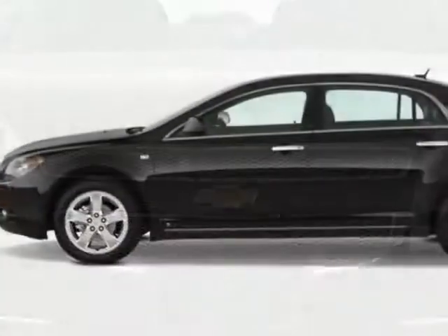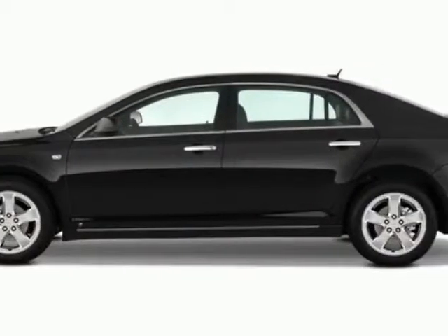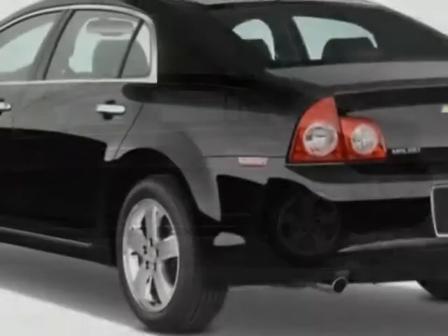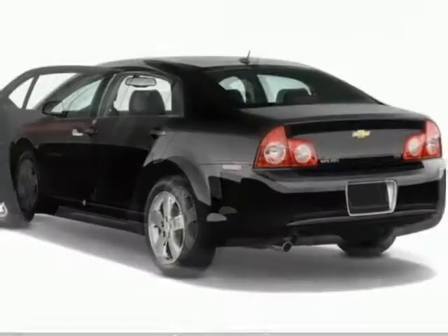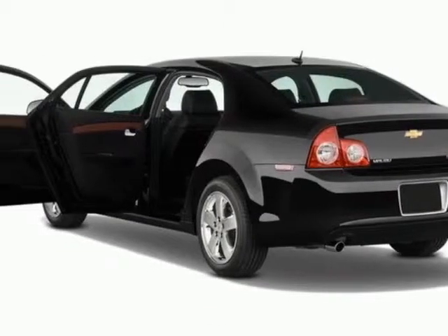This vehicle gets an estimated 22 miles per gallon in the city and an estimated 33 on the highway. This Malibu boasts a 2.4 liter inline 4 engine and has a 6-speed automatic transmission.